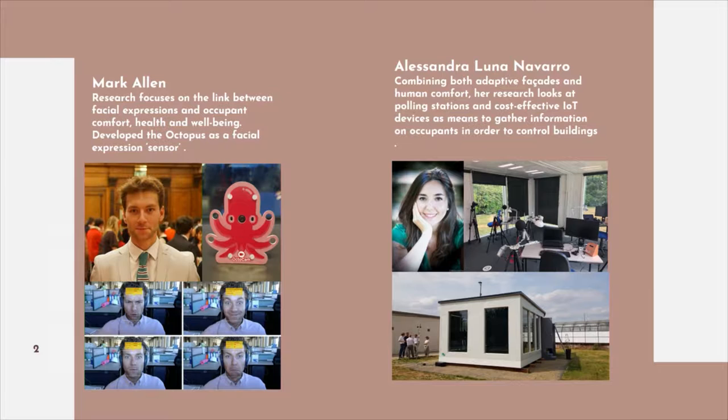The project combines the work of two PhD students bringing together different ongoing research in the Glass and Facade department. The first PhD student, Mark Allen, was looking at how facial expressions relate to comfort, health and well-being. The little red octopus on the screen is a Raspberry Pi that captures facial expressions acting as an expression sensor, and when combined with data from surveys, it allows us to identify how the occupant is feeling within a particular environment.